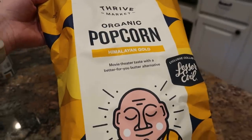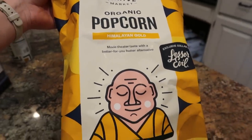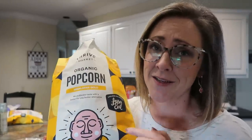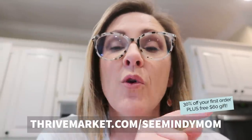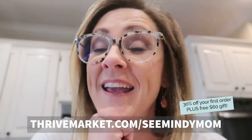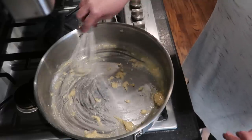The Lesser Evil Himalayan Gold movie-theater-taste popcorn — a better-for-you alternative — I cannot recommend it highly enough, 10 out of 10. So again, for 30% off your entire first order plus a free gift, visit the link in the description or go to thrivemarket.com/cminimom. Thank you again to Thrive Market for sponsoring today's video. Let's get back to it.